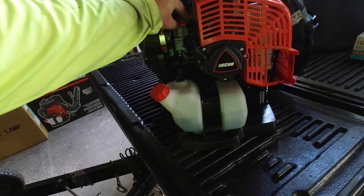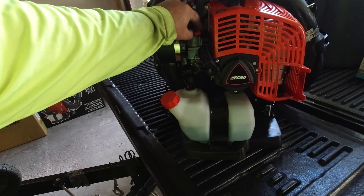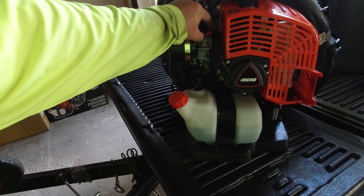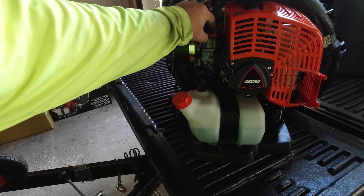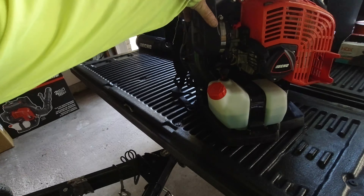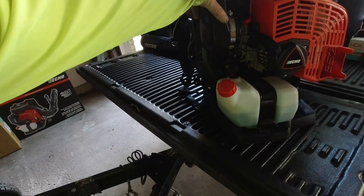This right here is the choke. I used it this morning because it was cold — cold start — but I haven't had to use the choke at all for the rest of the day, whereas with my Red Max there were times when I'd have to use the choke multiple times. Just one or two pulls and it starts right up.